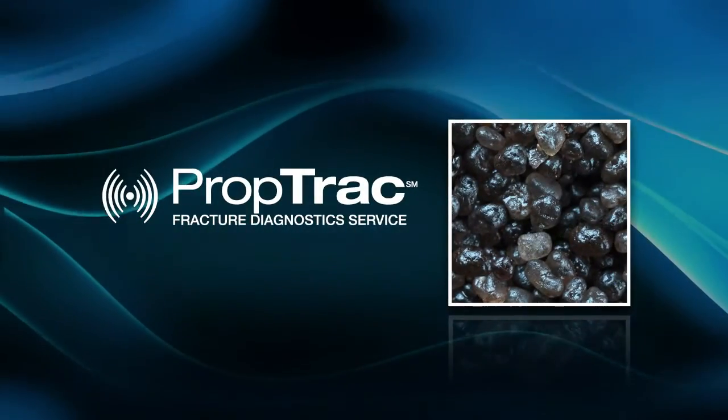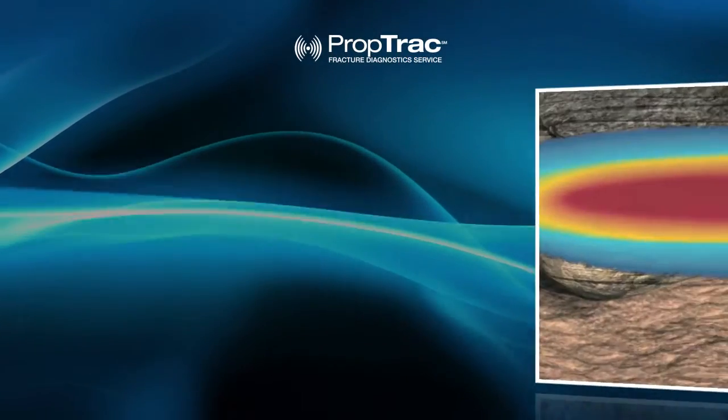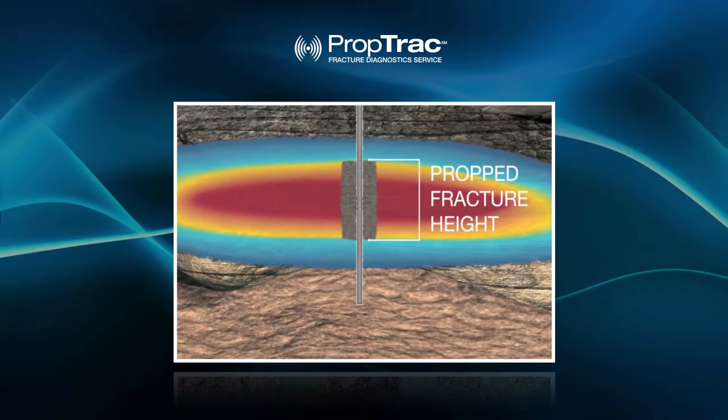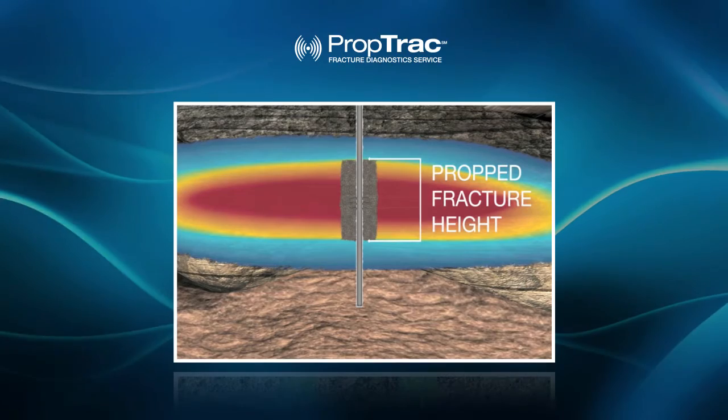The PropTrack Fracture Diagnostic Service is a non-radioactive, environmentally acceptable method for determining propped fracture height using smart proppant technology. This service provides very accurate results, since the built-in tagging material is in the resin coating of every proppant.